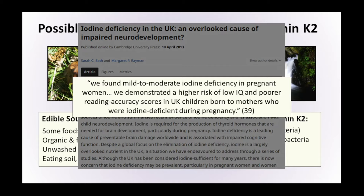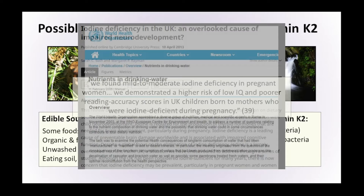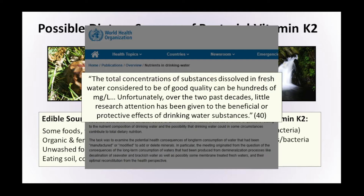Some countries get around the iodine problem by having iodised salt, but not in the UK, and there has been an ongoing debate about this for many years. As we've moved from our wild natural environment to a more modern, sanitized environment, there are dangers that we have lost certain levels of nutrition on the way. Even the World Health Organization says that the total concentration of various substances dissolved in fresh water considered to be of good quality can be hundreds of milligrams per litre, and unfortunately over the last two decades little research or attention has been given to the beneficial or protective effects of drinking water substances.